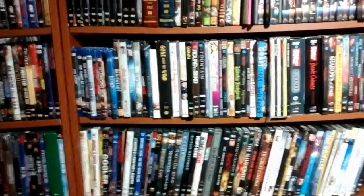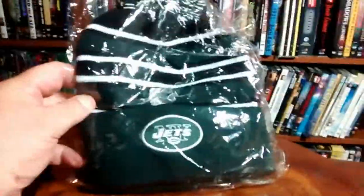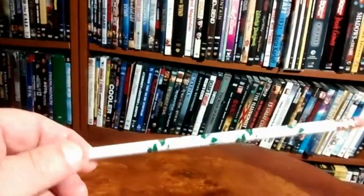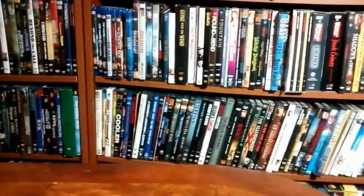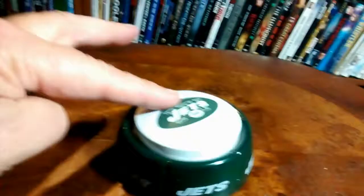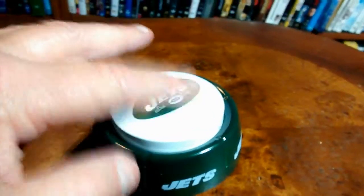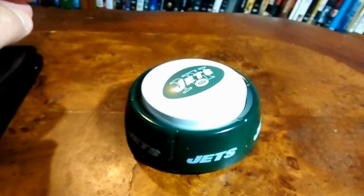Next up, I got something from the New York Jets. They sent me two of these winter toboggan-type hats, four New York Jets pencils, and this little thing here — I don't really know exactly what it is. It's a voicemaker, more like a rah-rah button for the Jets. They sent me two of these, boxed up. Thank you to the New York Jets.